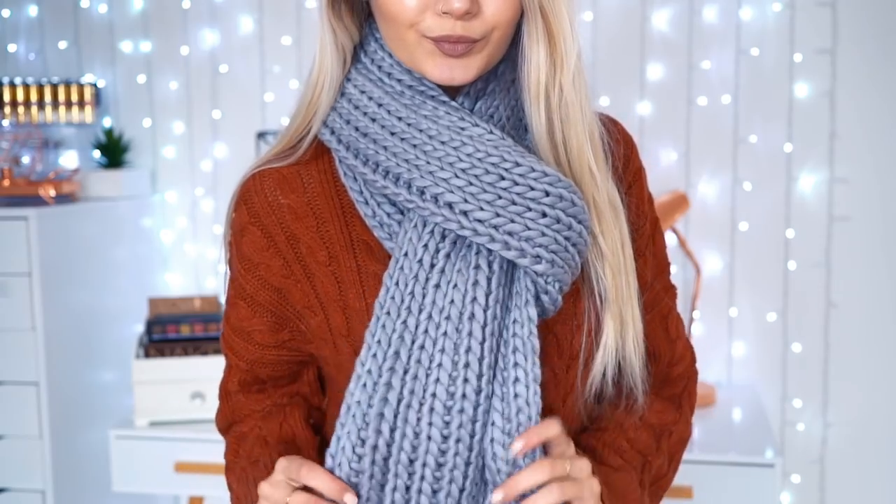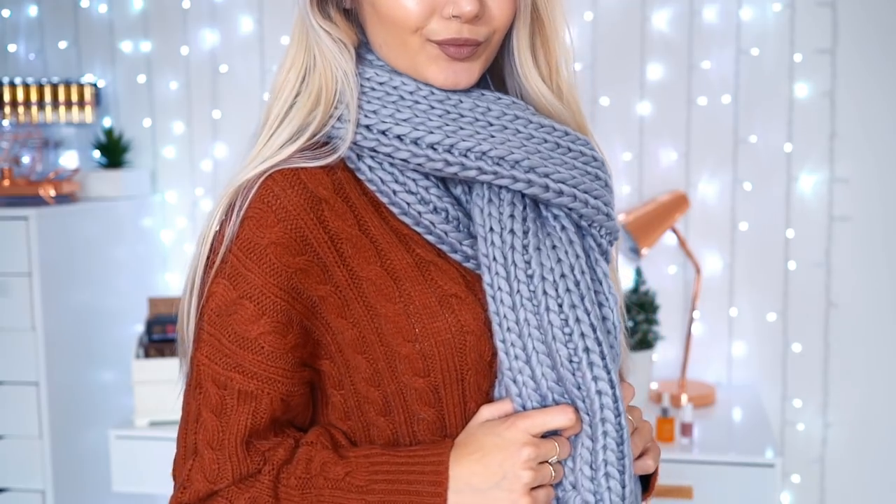The next item I got is a chunky gray cable knit scarf. There's not really that much to it, but this was £8 which is really affordable. The reason I got it is because I'm kind of obsessed with scarves at the moment — I don't know where this addiction has developed from, but I've been buying way too many scarves over the past couple of months and this is definitely going to feed that addiction.